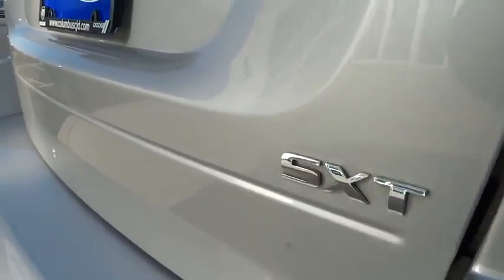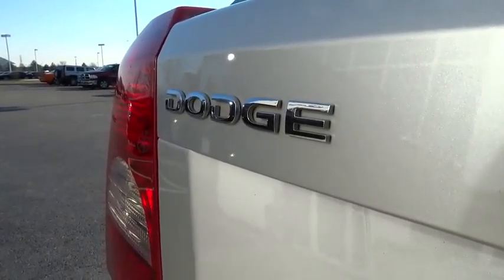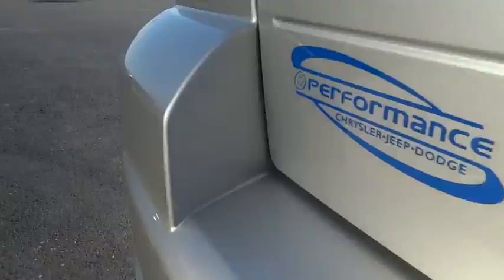Dual airbags. Air conditioning. Front power steering. Center armrest. AM FM CD MP3 radio. CD player. Power windows. Rear window defroster. Panic alarm. Tachometer.